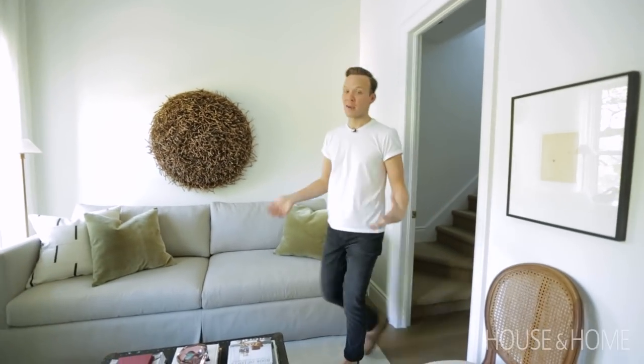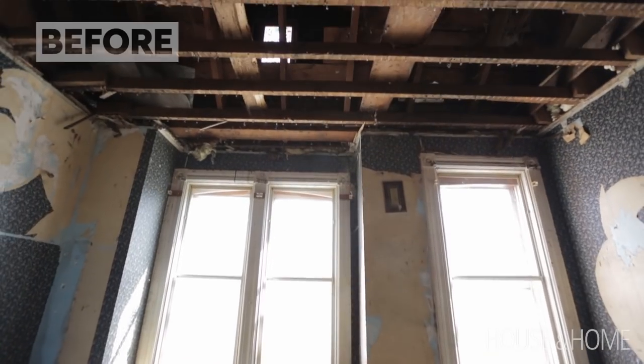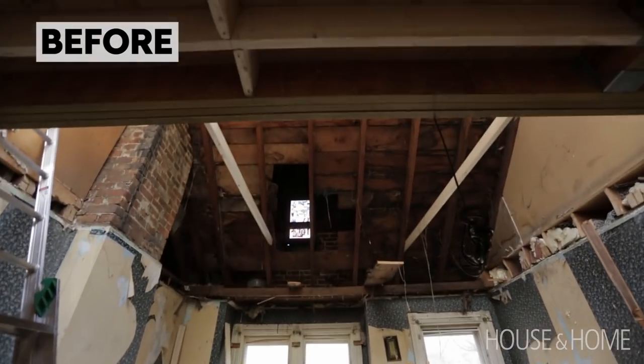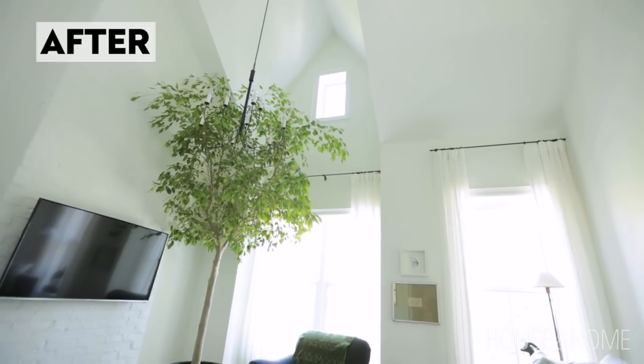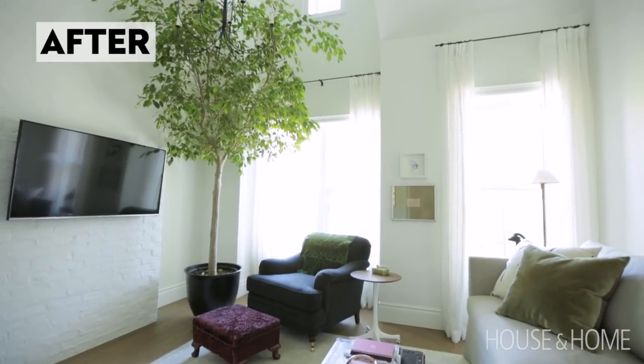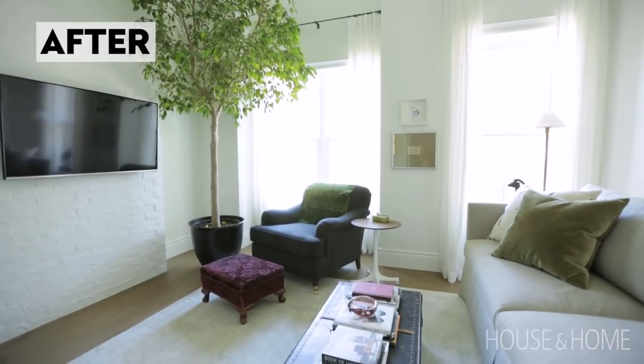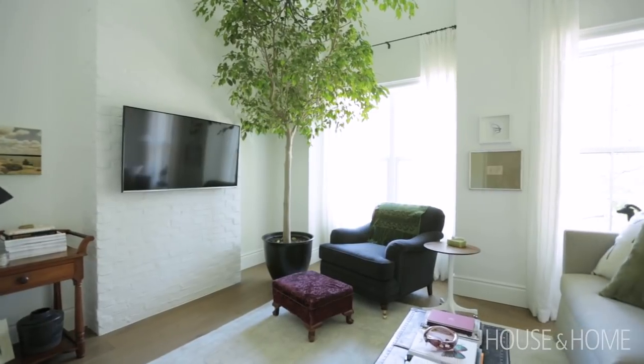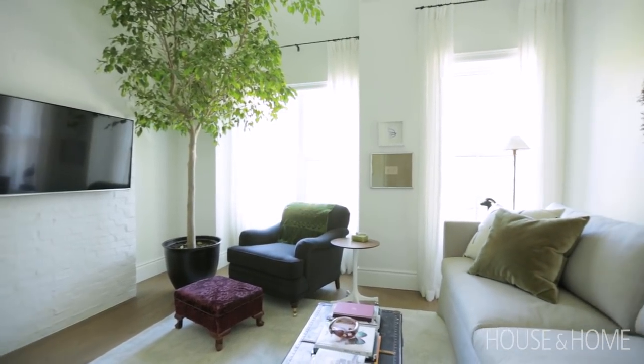This room is definitely my favorite one in the house. Originally it had standard height ceilings with a non-accessible attic above. My partner wanted to raise the ceiling height, which I was a little nervous about at first, but it really has created this incredible space. Technically this is the master bedroom but we use it as a living room because it is the biggest and brightest space and we don't need the third bedroom.